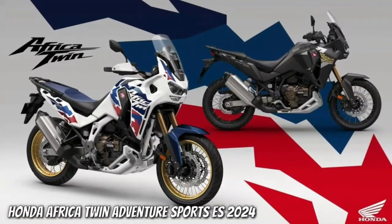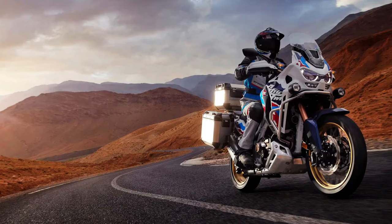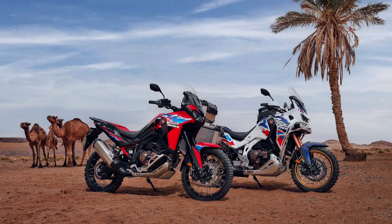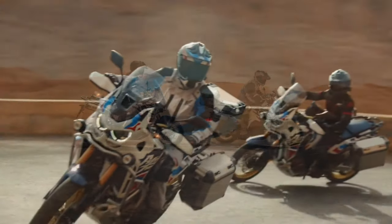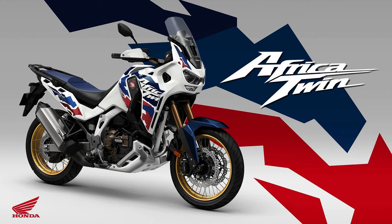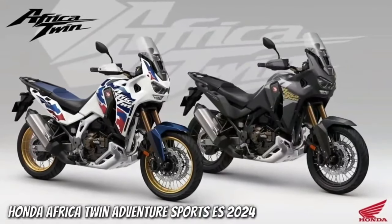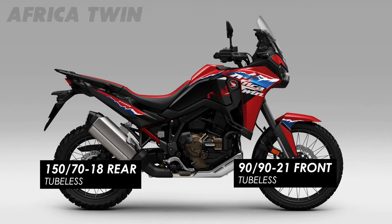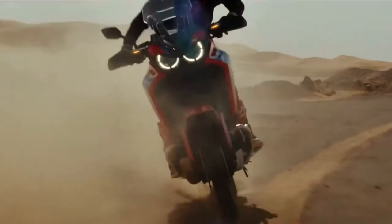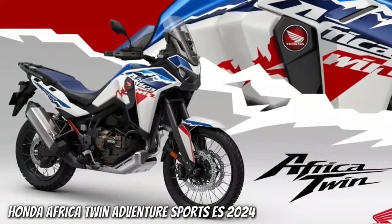Honda has submitted certification data in Switzerland for updated Africa Twin models, with evidence of substantial changes in store for the adventure tourer. The preliminary data is specifically for new Africa Twin Adventure Sports models, with both a manual or dual-clutch transmission. The data is only partially complete, but what has been released indicates the Africa Twin Adventure Sports is getting an updated engine and changes to its chassis. As of this writing, there is no data about updated versions of the non-Adventure Sports models, but we expect that will be available very soon.